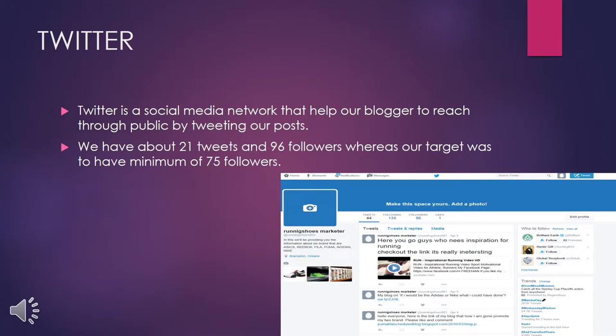I am going to share my information on Twitter. Twitter is a social media network that helps our blog reach the public by tweeting our posts. Our target was to have a minimum of 75 followers, but we did pretty well — we have 96 followers on Twitter and we have tweeted 21 tweets.